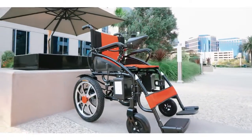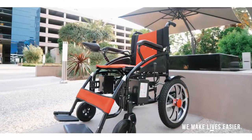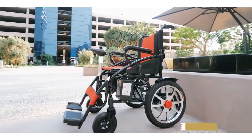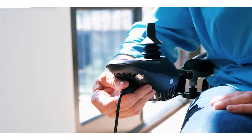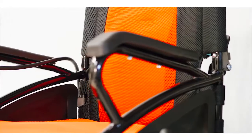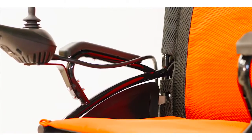This electric wheelchair sports front wheels of 8 inches in diameter and rear wheels of 16 inches in diameter. With a powerful lithium battery that reaches a full charge in just 6 to 8 hours, the new ComfyGo has an impressive max range of 13 miles.